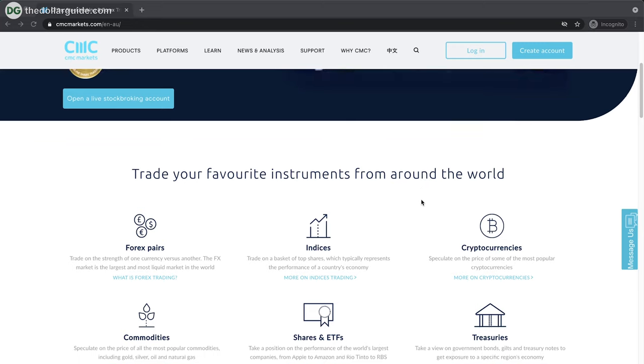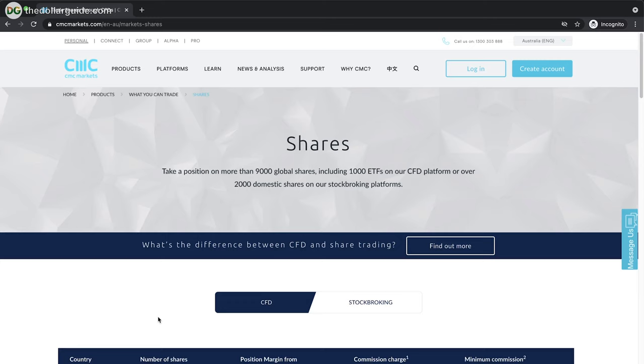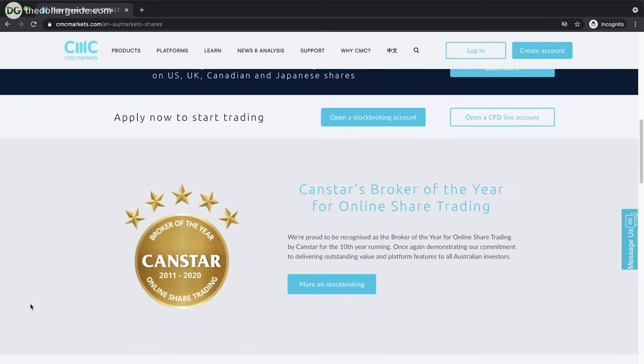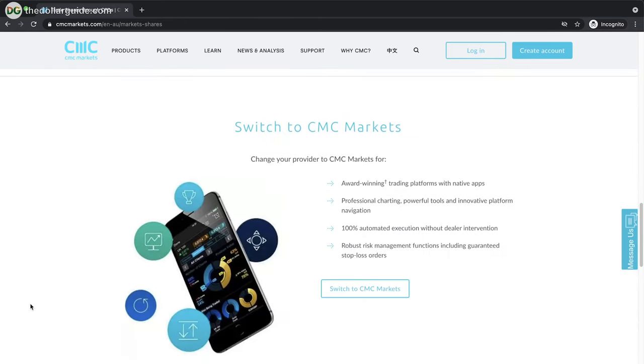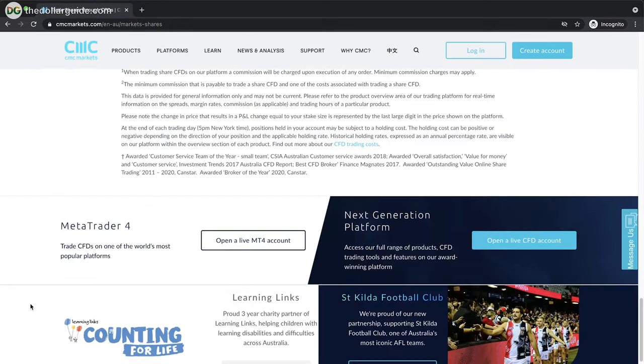Number one on this list is CMC Markets. This one is incredibly popular and they have a lot of offerings from CFDs to Forex and of course stocks and ETFs as well, which is really what we're focusing on. It's very popular because it's very well regulated and has relatively low fees. There are excellent market research tools and you don't have an account minimum. They also have a lot of different deposit and withdrawal methods — you could wire your money in, use a card, PayPal, or a bunch of other methods to make it easy to get your money in and out of the account.